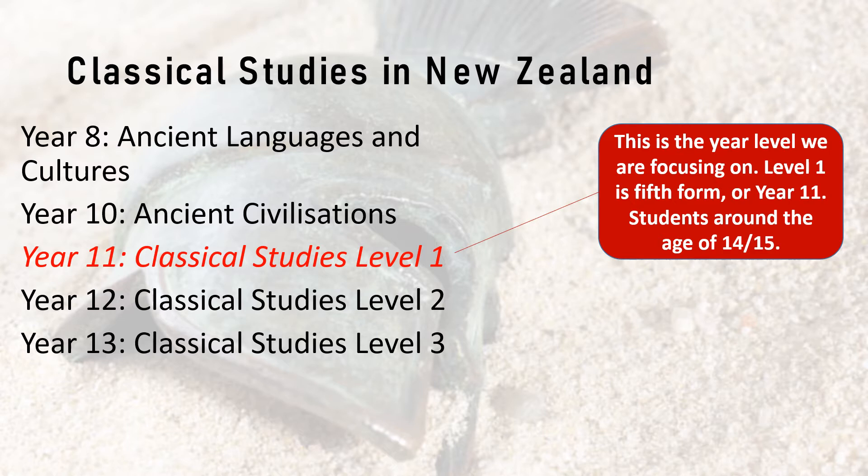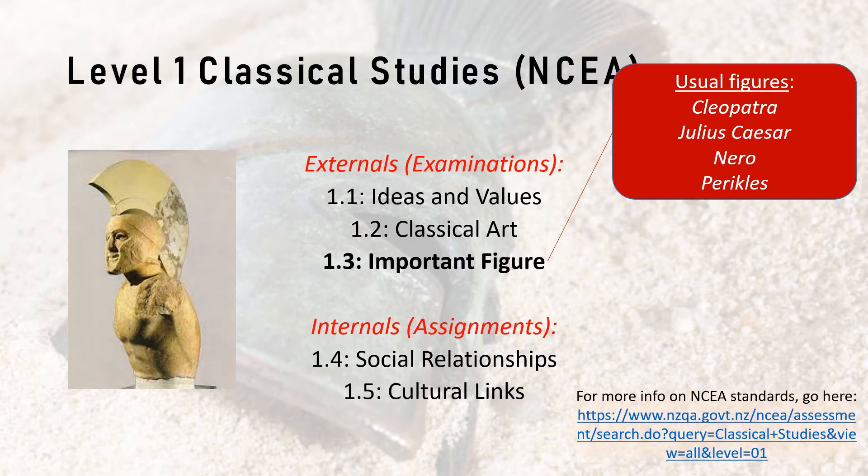We brought Level 1 into my school around three years ago, and just this year we changed our significant figure standard to Leonidas, whereas most schools do a different figure. So this is basically what happens in high school in New Zealand for Classical Studies — Level 1, 2 and 3 for our seniors, our last three years of high school. Below that, it depends on the college or school and what options are available.